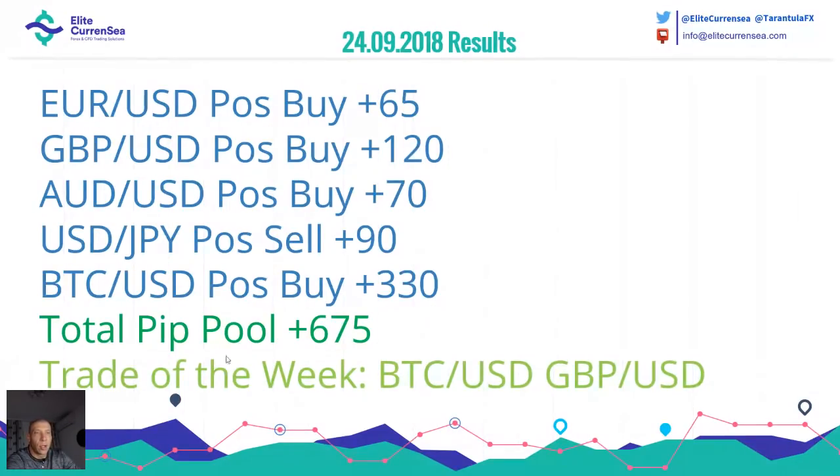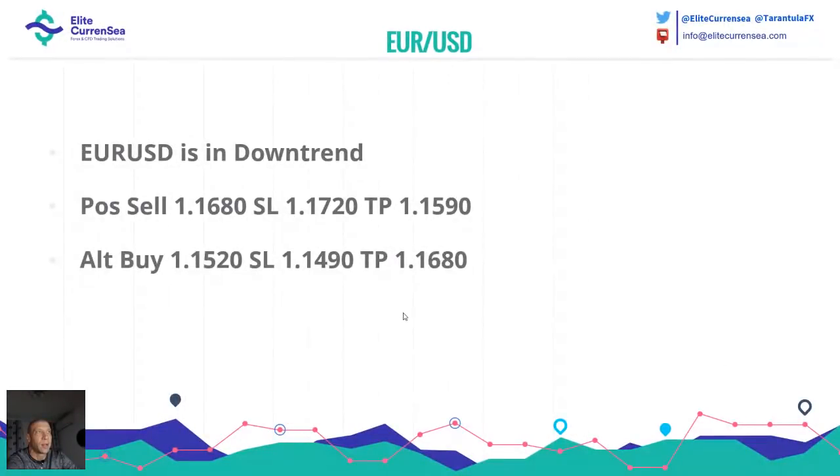Euro Dollar: the POC zone is 1.1530 to 1.1515. The first setup — positional sell is 1.1680, positional buy is 1.1520. I was thinking Euro Dollar could go a little bit more to the upside; my target was 1.1640, but the price went to 1.1622 and then dropped. I'm not greedy — 25 pips is still okay. Euro Dollar is in a downtrend: positional sell possible at 1.1680, potential buy at 1.1520.